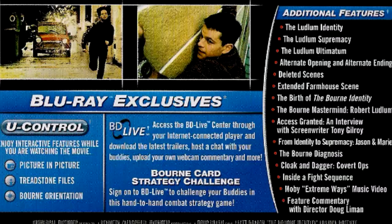Special feature-wise for The Bourne Identity, it comes with a lot of featurettes, including The Ludlum Identity, The Ludlum Supremacies, The Ludlum Ultimatum, Alternate Opening and Alternate Ending, Deleted Scenes, Extended Farmhouse Scene, The Birth of The Bourne Identity, The Bourne Mastermind, Robert Ludlum, Access Granted, An Interview with Screenwriter Tony Gilroy, From Identity to Supremacy, Jason and Marie, The Bourne Diagnosis, Cloak and Dagger, Covert Ops, Inside a Fight Sequence, Moby Extreme Ways Music Video, and a feature commentary with director Doug Liman, who also directed the movie Jumper.